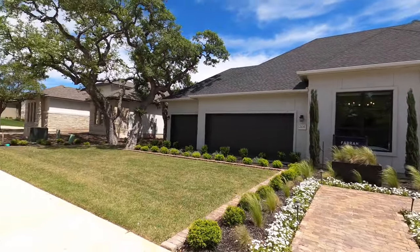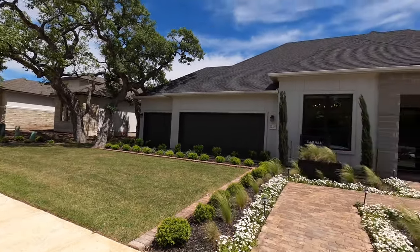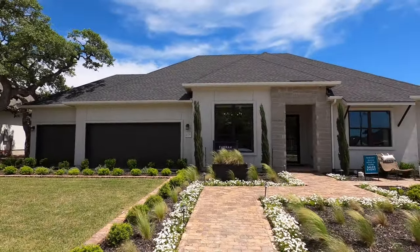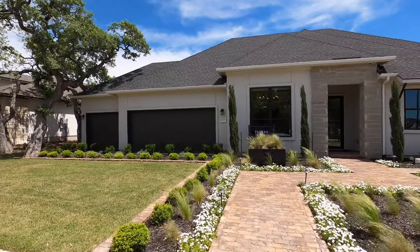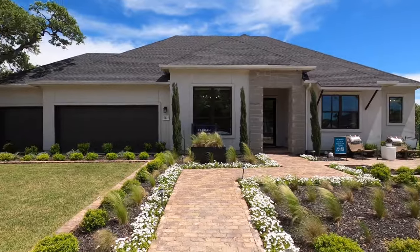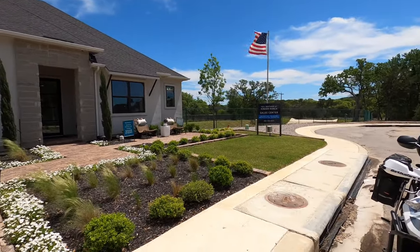Just to give you an idea how wide a 90-foot wide lot is — it goes way over there. This house is built with a three-car garage normally, but they've got a fourth car garage added on the side. So these wide lots, you can really do a lot of neat things with them.